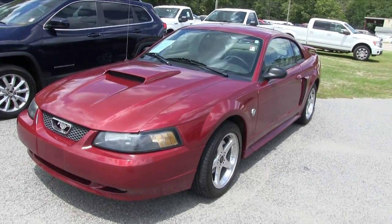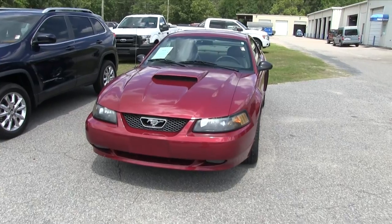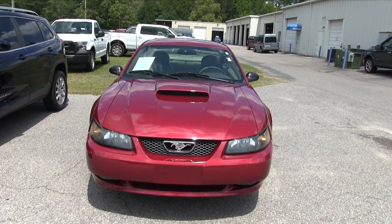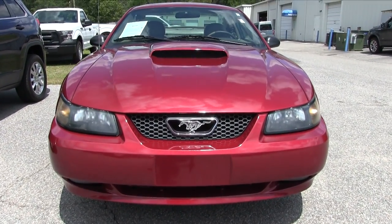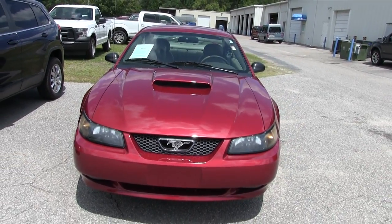Good-looking car. This car should have the V8 under the hood. Today's video is a walk-around — I'll do a condition report on it, so if I see any major dents, dings, or scratches I'll point them out to you on camera, give you the price, give you the mileage, and let you see this car. Let's go ahead and do that.